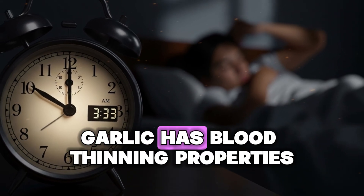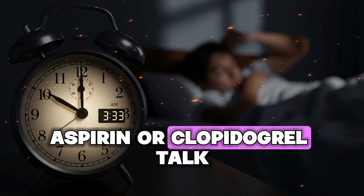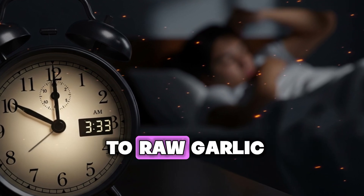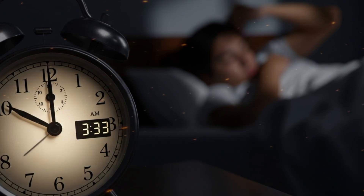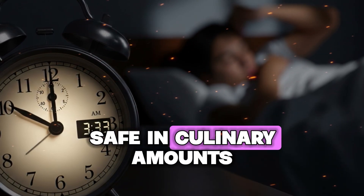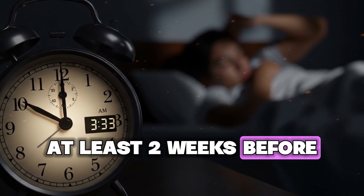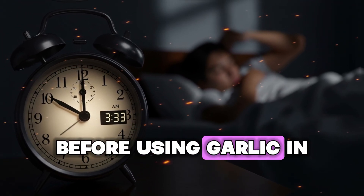Garlic has blood-thinning properties — if you take anticoagulant medications like warfarin, aspirin, or clopidogrel, talk to your doctor before significantly increasing garlic intake, as it could increase bleeding risk. If you have acid reflux, gastritis, or irritable bowel syndrome, start with small amounts and you may need cooked garlic instead of raw. If you're scheduled for surgery, stop consuming large amounts of garlic at least two weeks before due to blood-thinning effects. Pregnant and breastfeeding women should consult their healthcare provider before using garlic in medicinal amounts.